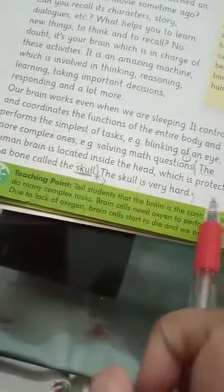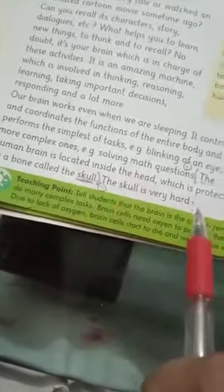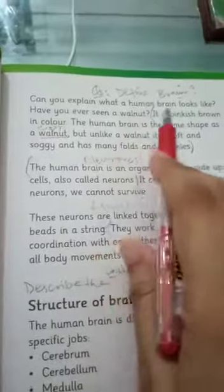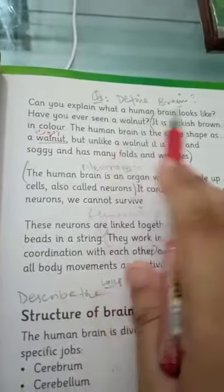The human brain is located inside the head, which is protected by a bone called the skull. The skull is very hard and protects the brain.